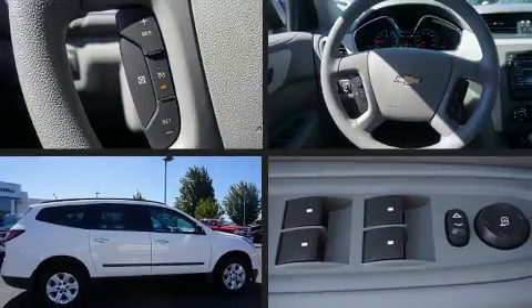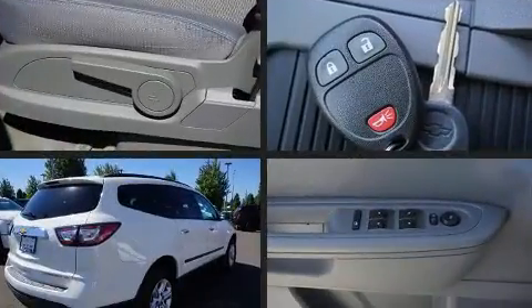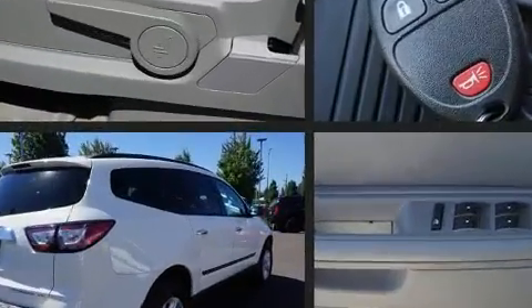The 2014 Chevrolet Traverse. With just over 20,000 miles on the odometer, this four-door sport utility vehicle prioritizes comfort, safety, and convenience.